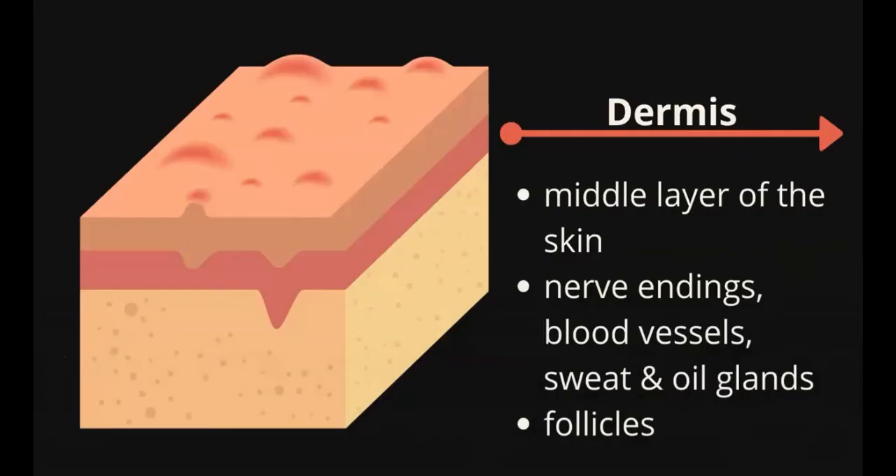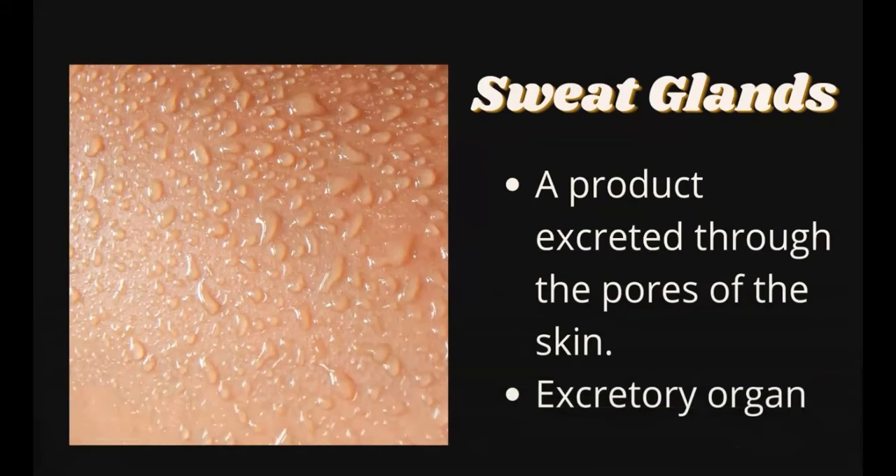Here we have the dermis. The dermis is the middle layer of the skin. It is where nerve endings, blood vessels, sweat, and oil glands are present. Oil glands are attached to the hair follicles. The sweat gland is a coiled tube that secretes sweat. Sweat is a waste product excreted through the pores of the skin — hence, the skin is an excretory organ.